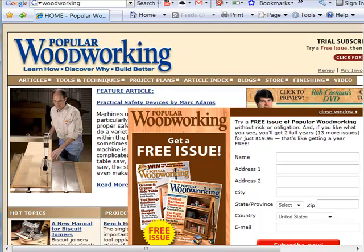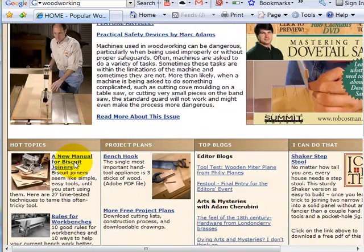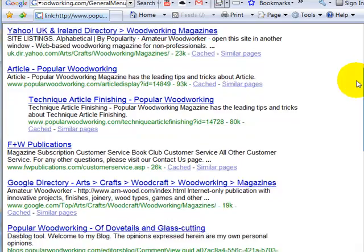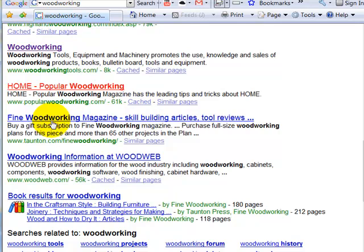Now we're at Popular Woodworking. These guys have a PR of five, nice graphics. This is actually for a magazine. I can assure you they have a lot of people linking back to them. Looks good, template-driven site. Let's go ahead and take a peek at the backlinks — 93. All these links count, so whenever you're looking to compete against somebody, we need to look at where they're getting links from. If somebody would give them a link, more likely they could give us a link too. Just because they have a lot of links doesn't mean you can't get a lot of links.